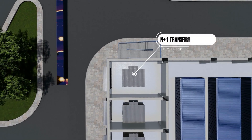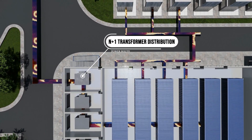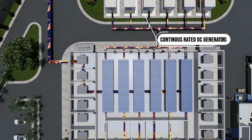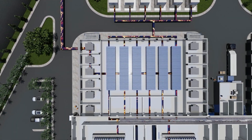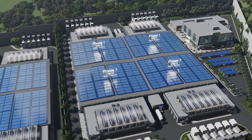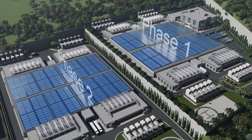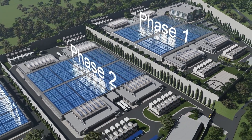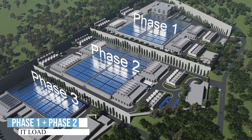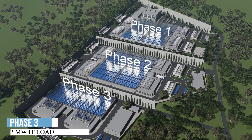Campus One alone will accommodate 2,640 racks to support its IT load capacity. Campus One and Two boast 24 megawatts of IT load each, while Campus Three completes the master plan with 12 megawatts of IT load. OLCARIA EcoCloud Data Center sets new standards for eco-friendly infrastructure throughout Africa.